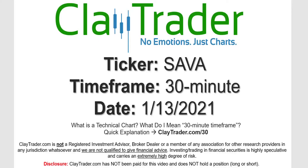Hey, it's Clay, and this will be a video chart on ticker symbol SAVA. We will take a look at the 30-minute time frame. Not sure what I mean by 30-minute — I do offer an explanation video at that link.